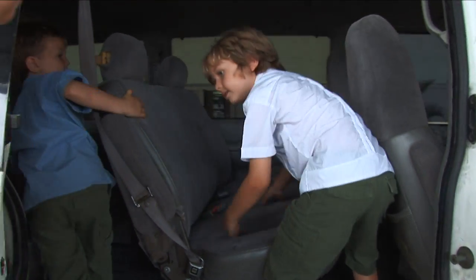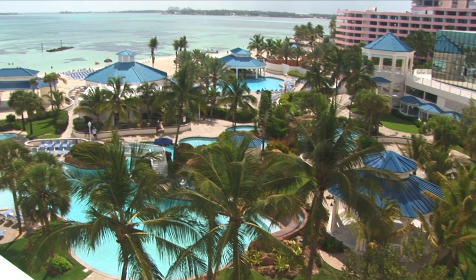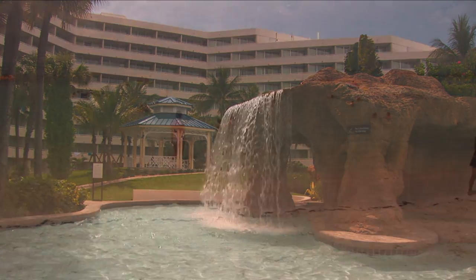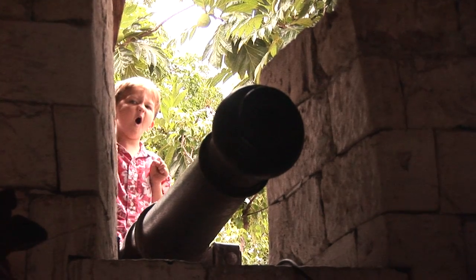We hop a cab to our hotel. We're staying at the Sheraton Cable Beach Resort, situated on one of the island's most spectacular stretches of white sand. The hotel is far enough away from town to provide a relaxing getaway, but close enough to take advantage of all the fun and history of Nassau.